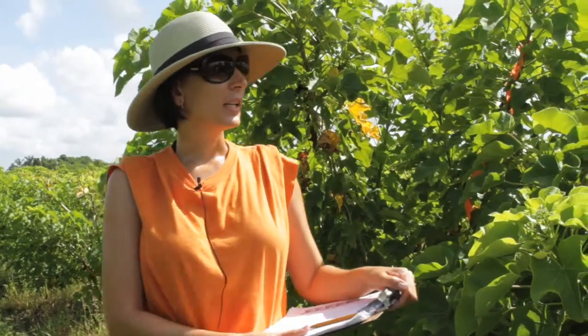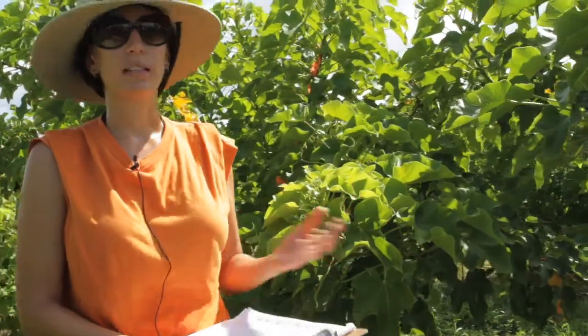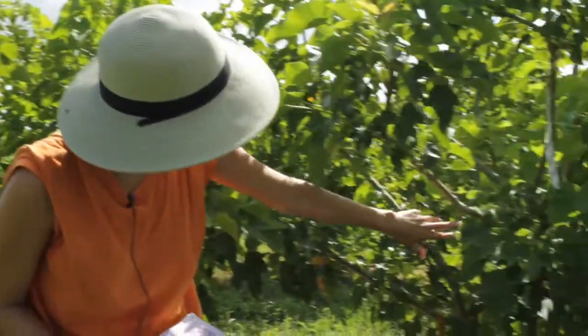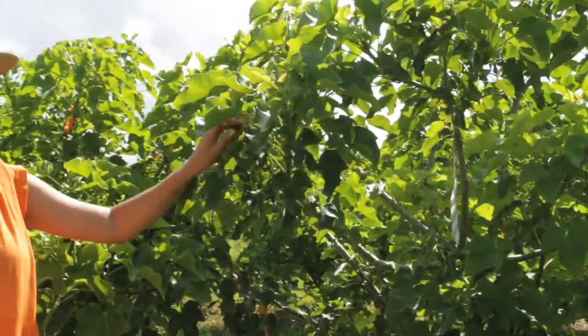As you can see, Jatropha is a not domesticated plant. The plant architecture hasn't been improved for maximum yield. You can see here that there is poor branching and inflorescences are terminal.